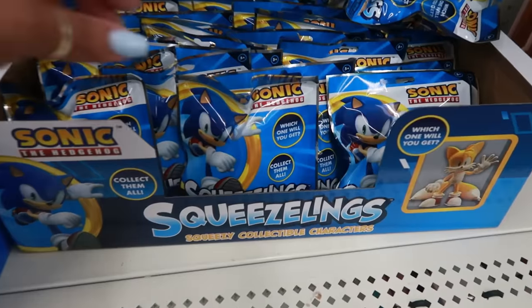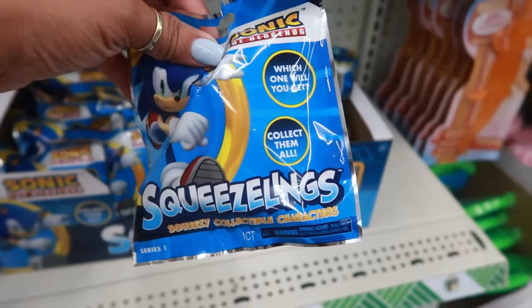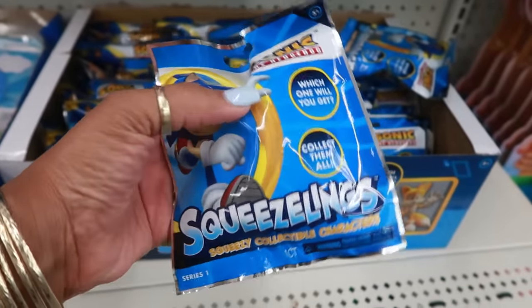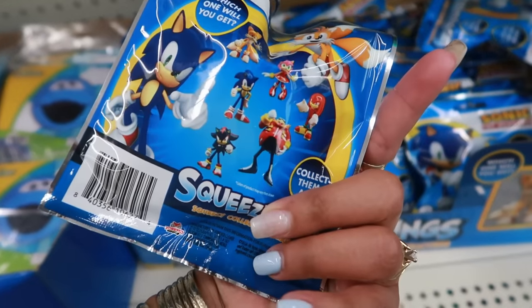I like the sequin owl. There are also Sonic Squeezy — squeezy collectible characters. They're blind bags — collect them all! Though they don't feel too squeezy to me, it feels more like a regular figure.